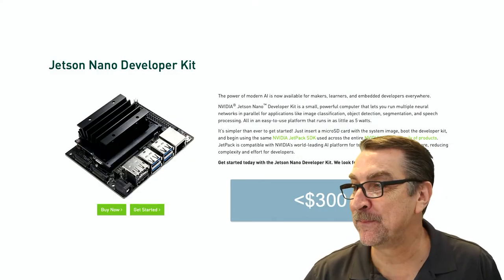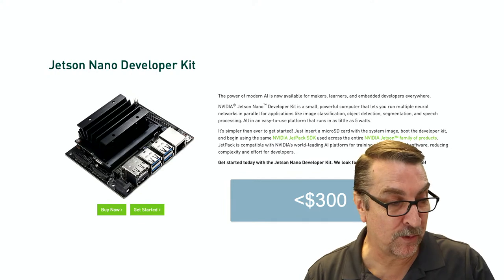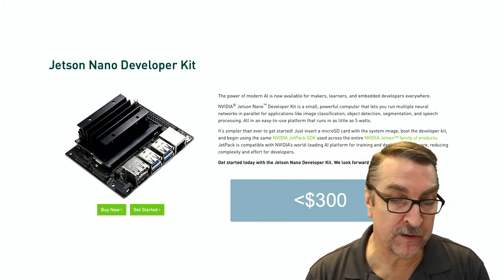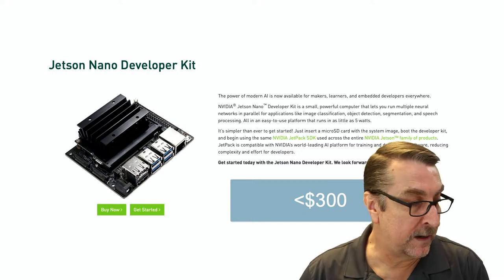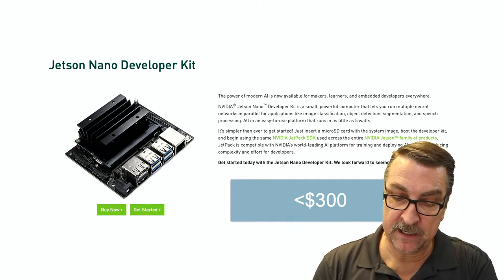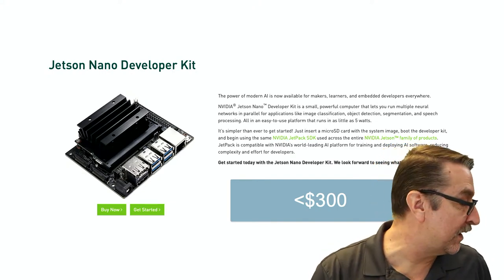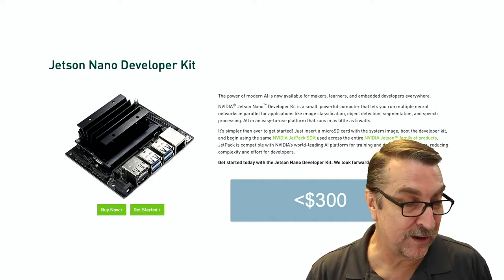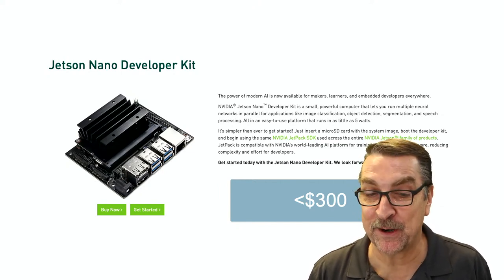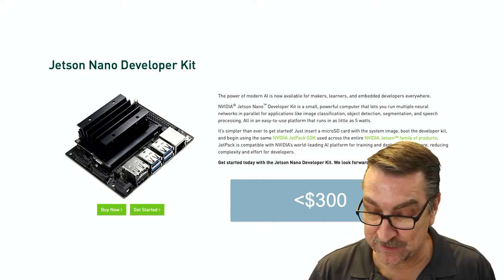Here's the Jetson Nano Developer Kit. The board itself is about $100 to $110. When you add the assembly box, camera, fan, and a micro SD card — this thing actually boots and runs off a micro SD card — you can run self-explanatory projects. That might be an experiment in itself for students to understand a little bit more about how the computer and perception systems are working.